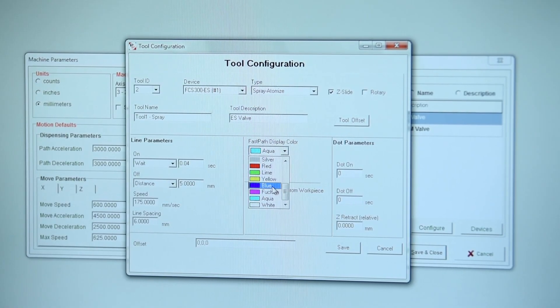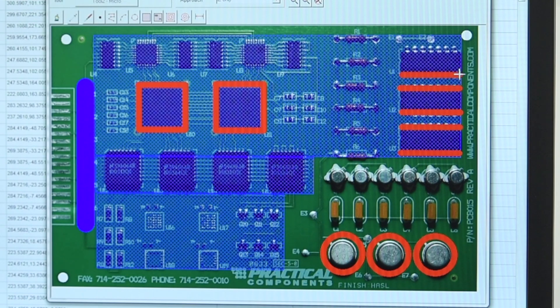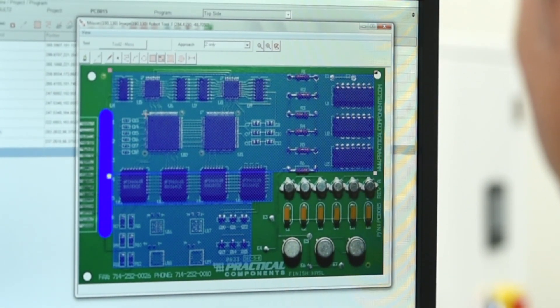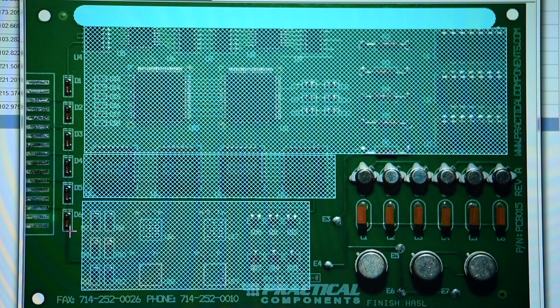PVA's Pathmaster Software is our programming tool designed to create your coating and dispensing paths. The benefit of this programming tool is that it allows you to graphically create your programs on top of a board image. Pathmaster Software has an offline programming tool called FastPath, which is best for creating your coating programs away from the coating equipment.